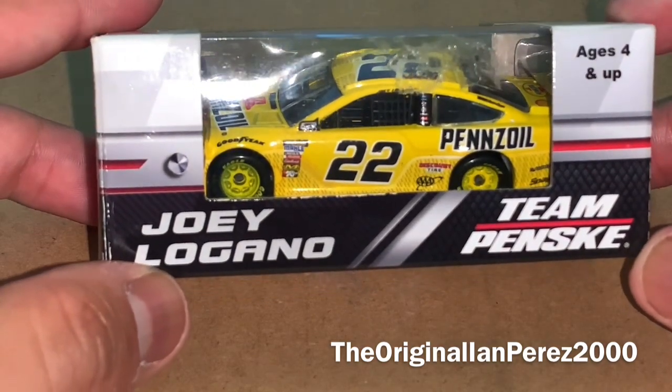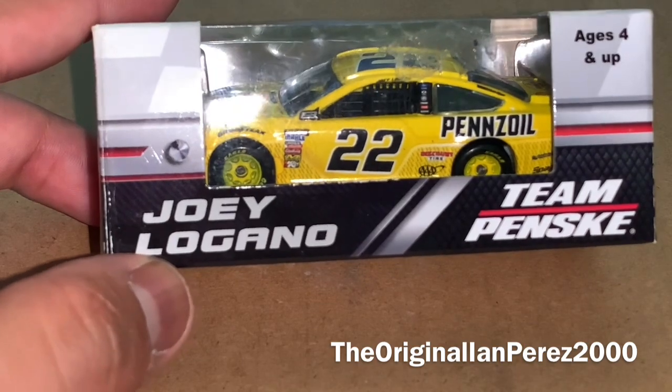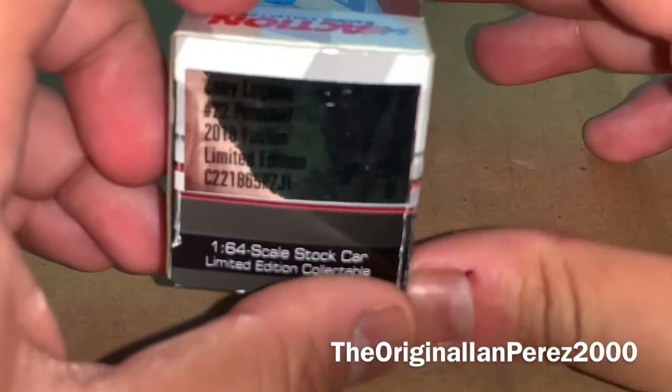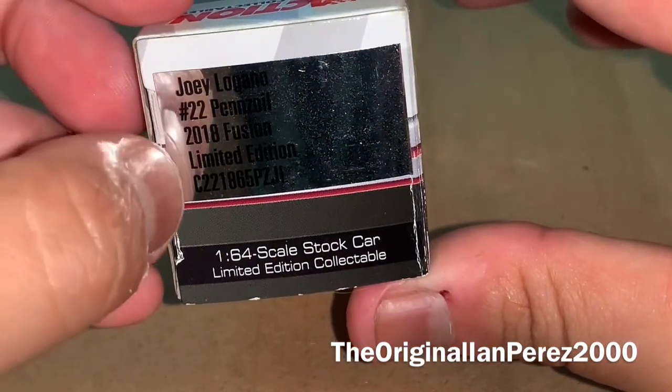Back when Joey Logano ran this car at Las Vegas for the Pennzoil 400 in the spring. Let's go to the box: Joey Logano's name, Team Penske, ages 4 and up, Joey Logano, number 22, Pennzoil, 2018 Fusion Limited Edition.